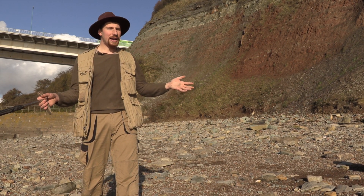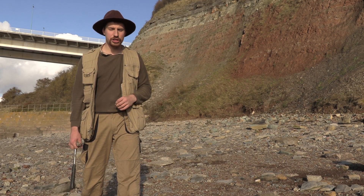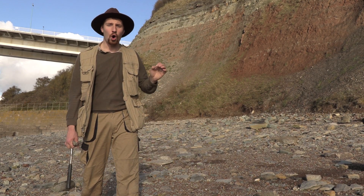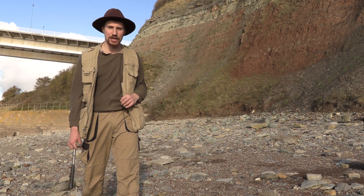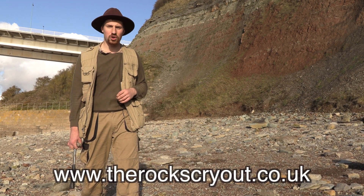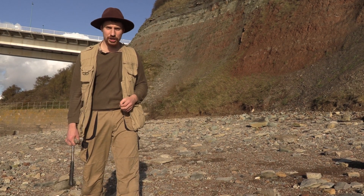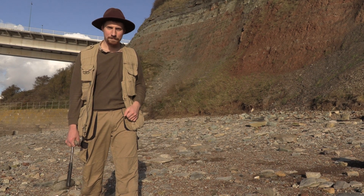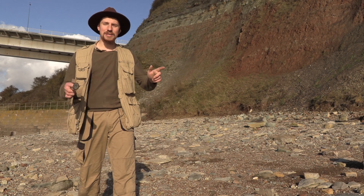I hope you've enjoyed exploring Aust Cliff with us. If you want to find out more about The Rocks Cry Out project, or more about the different work we're doing with Creation Research, or if you'd like to order the book that accompanies this video presentation, go to www.therockscryout.co.uk. You'll find a whole host of information about not just Aust but all the other locations we've been filming. God bless, see you next time, and happy hunting.